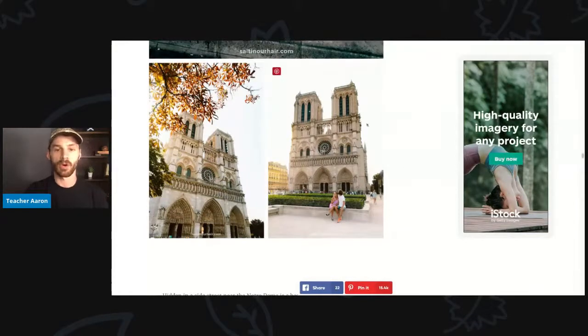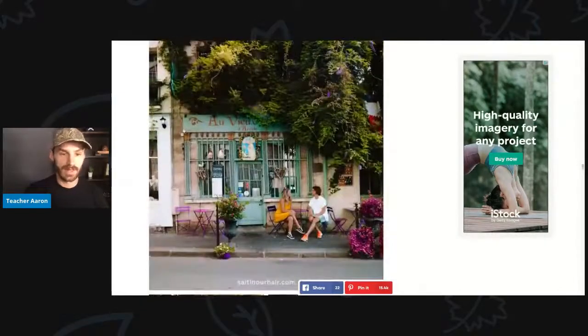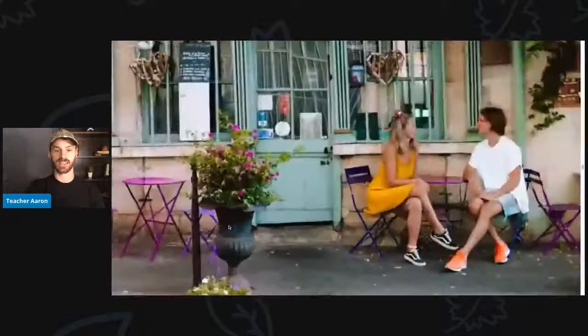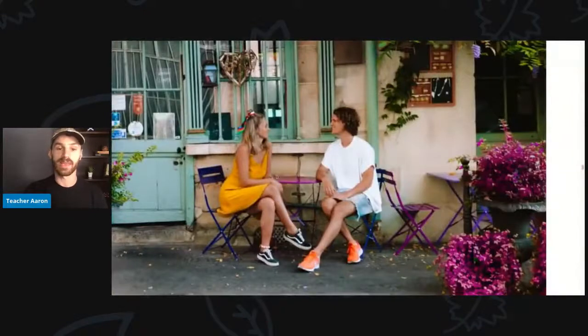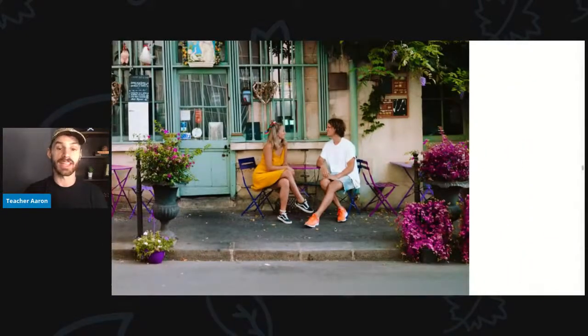Here are some more pictures of Notre Dame Cathedral. The young woman and her boyfriend are sitting in front of the cathedral. Now they are sitting in front of another restaurant at a small pink table, talking to each other. She is looking at him, he is looking at her and smiling, wearing very bright orange tennis shoes and short blue shorts.